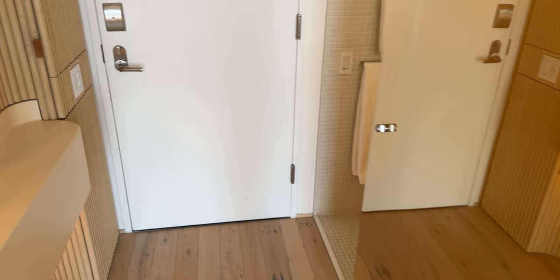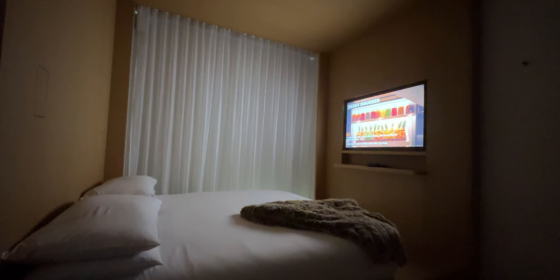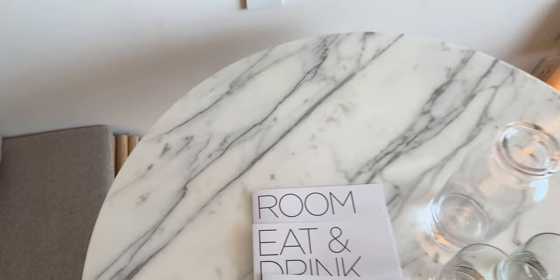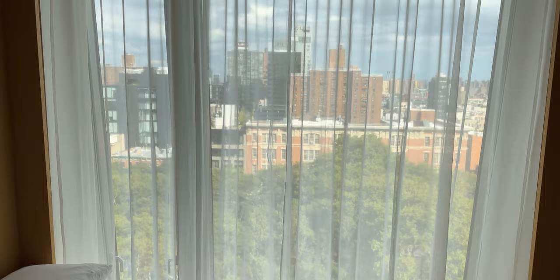All right guys, we're gonna start the review now. As soon as you walk in, you hit this light right here – it's dark initially when you come in, but once you hit this little button all the lighting comes up and everything turns on. It's a small space but it feels very cozy – if you're on a honeymoon or a getaway it's a very romantic space. You have a room guide here for eat, drink, and room controls, which is important for turning on these lights or bringing up the shutters.